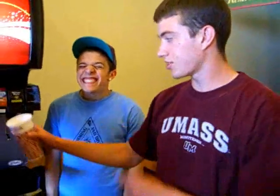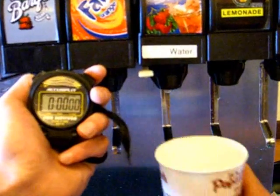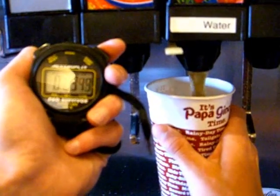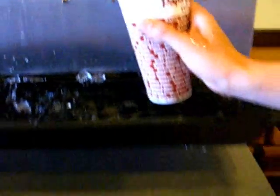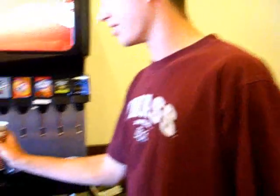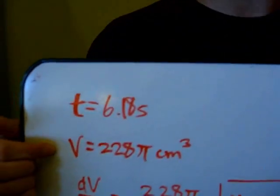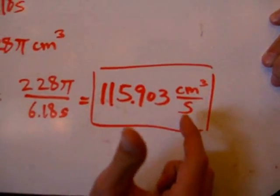We're going to do the next part because any of the sodas would overflow with foam before it fills to the top. We're going to get a rise — are you ready? Timer. When it starts overflowing, we know it's full. We found the dV/dt by dividing the volume by the time to get 115.903 centimeters cubed per second.